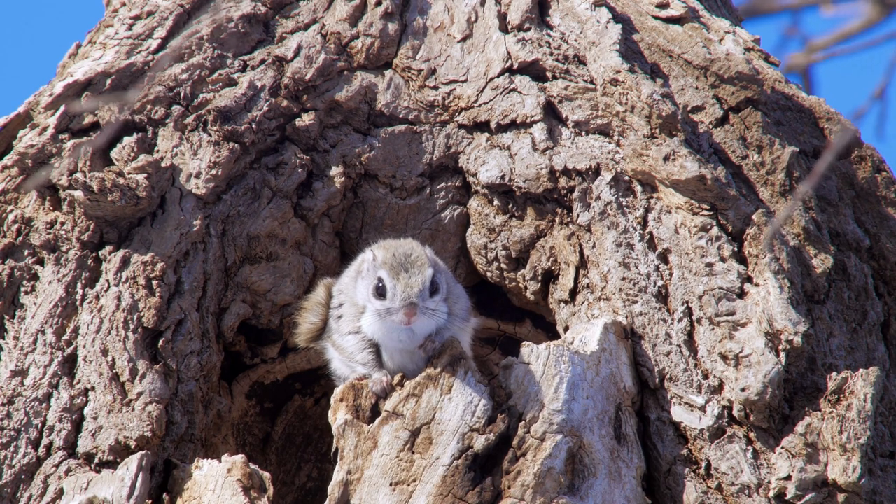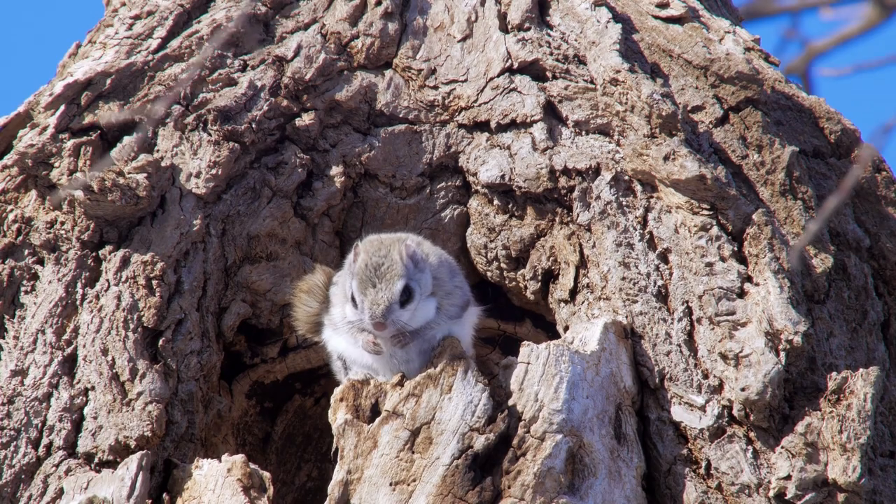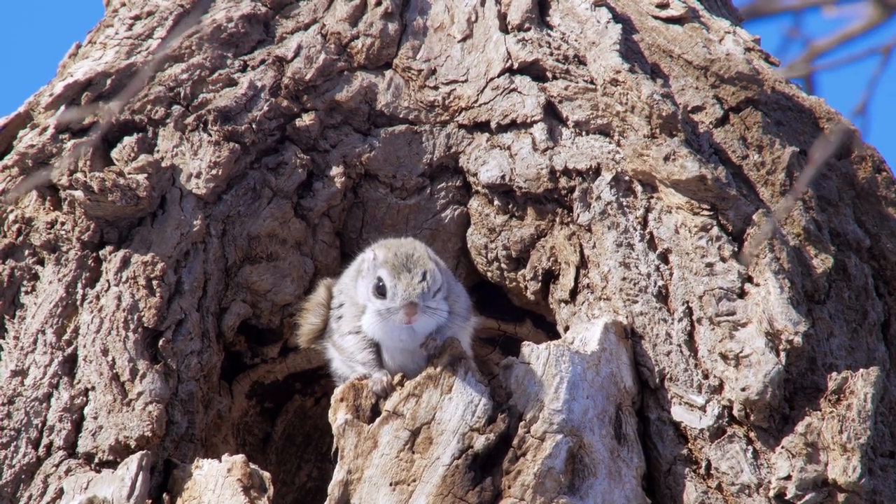The total length of the flying squirrel is just 8 to 10 inches, as compared to the gray squirrel, whose total length is 18 to 20 inches.